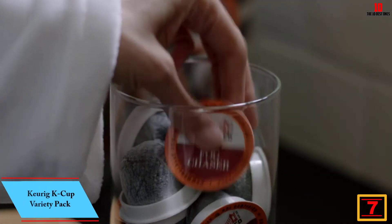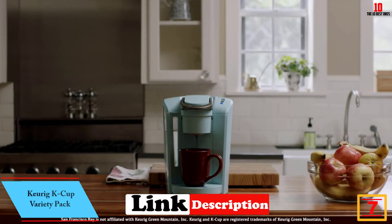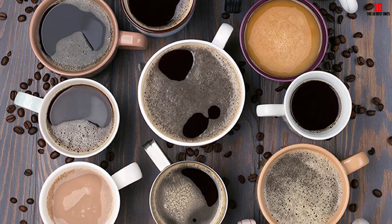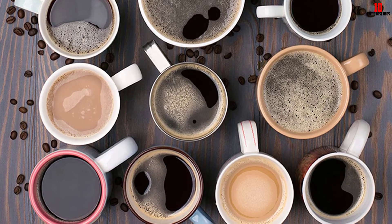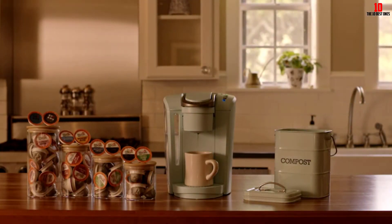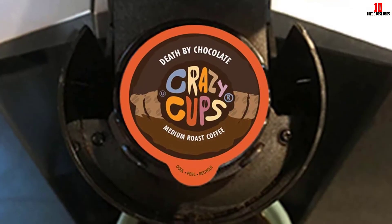At number seven, we have the Keurig K-Cup Variety Pack. For many people, one of the problems with Keurig single-serve coffee makers is choosing the tastiest K-Cup pods. If you have no idea where to start and don't already have a favorite blend, we would strongly recommend picking up this variety pack so you can try a range of blends without committing to a full box of coffee you might not like. You get 40 different K-Cup pods in this bundle, with no duplicated blends — including some premium options from Wolfgang Puck.